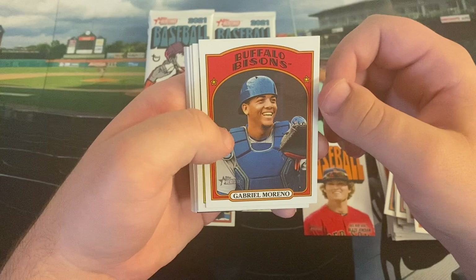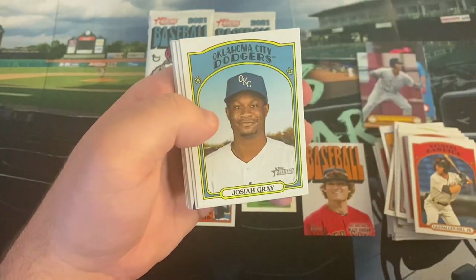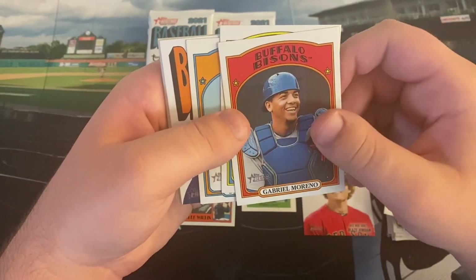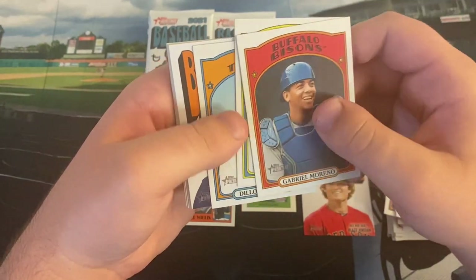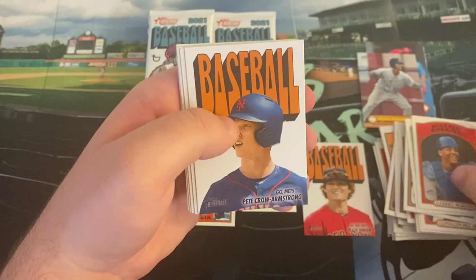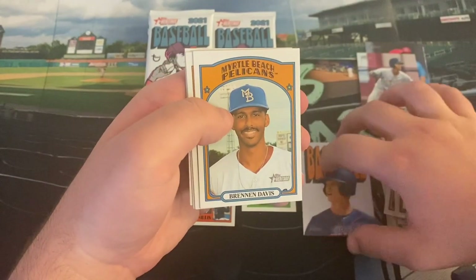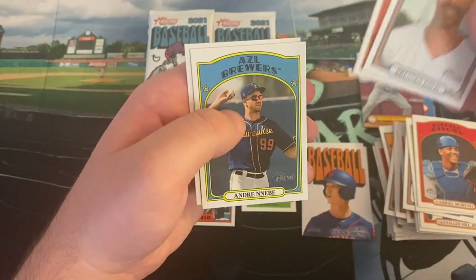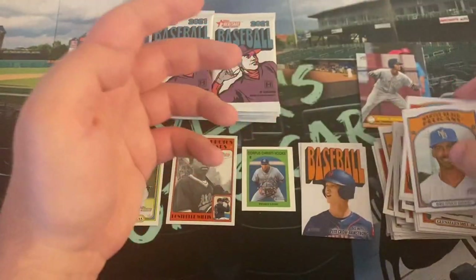Gabriel Moreno, interesting with the Buffalo Bisons considering he played this season with the New Hampshire Fisher Cats until he got hurt. Josiah Gray. I think some of these were Photoshopped even though there's nothing that says Buffalo on there. Dylan Dingler, Pete Crow Armstrong — Chicago Cubs is our cover card there. Brennan Davis. Matthew Liberatore was traded for Randy Arozarena, of course. Andre Nebe and Gunnar Henderson.